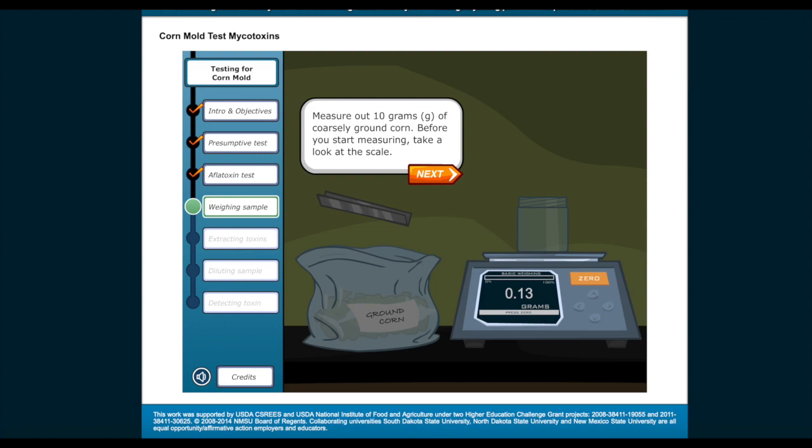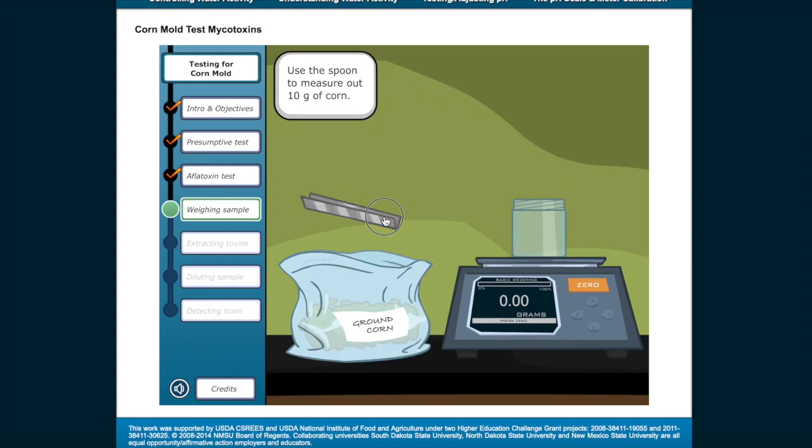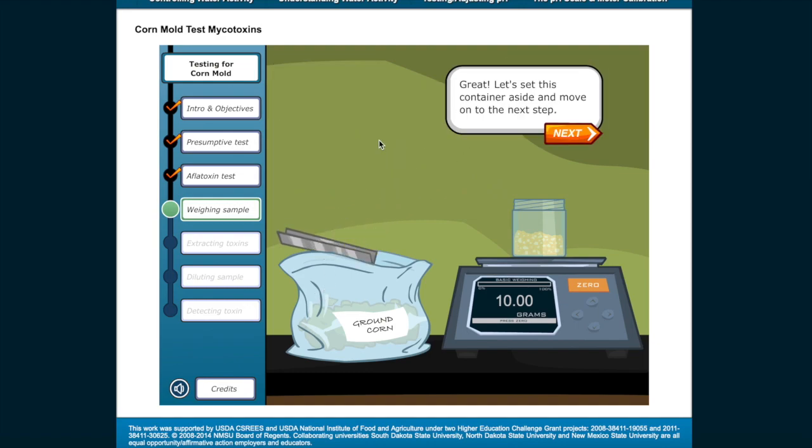Measure out 10 grams of coarsely ground corn. Before you start measuring, take a look at the scale. It doesn't read zero, because the container sitting on it weighs 0.13 grams. Re-zero the scale by pressing the zero button. Use the spoon to measure out 10 grams of corn. Too much — take a bit out and put it back in the bag. Great. Let's set this container aside and move on to the next step.